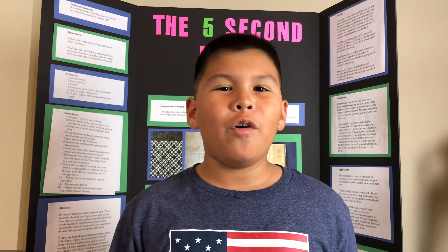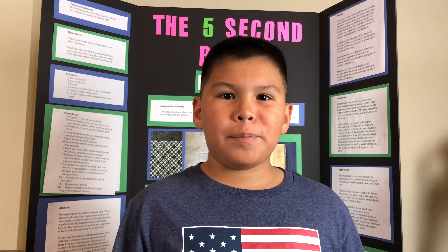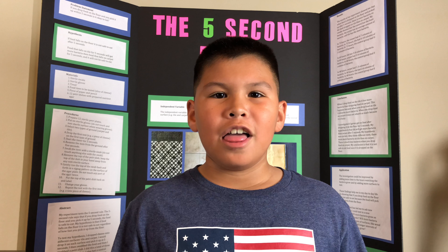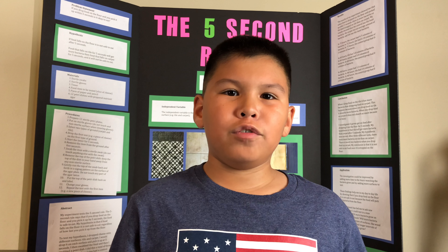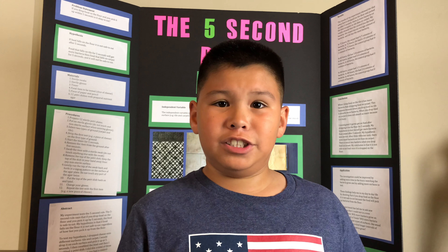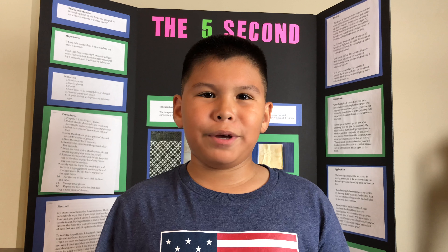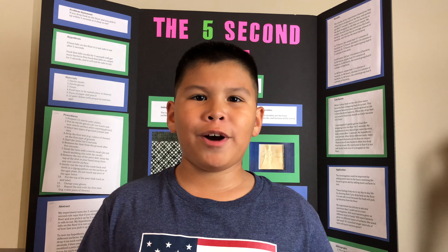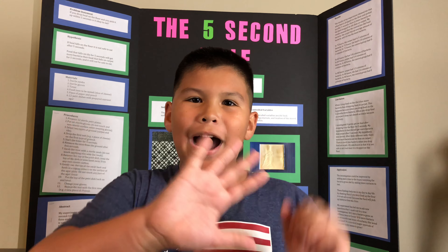My experiments show that if you drop food on carpet and tile, carpet has less bacteria than tile. Also, if you drop food on the floor and pick it up at any time, it is not safe to eat — so you should never do this, regardless of how quickly you pick up the food. Thank you for watching. I hope you like my Five Second Rule project. Please like and subscribe. Bye!